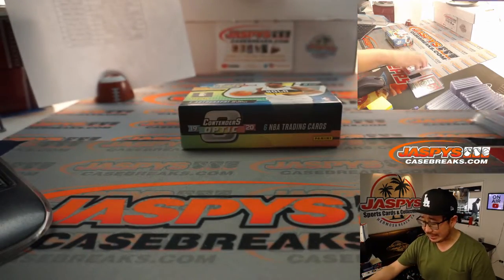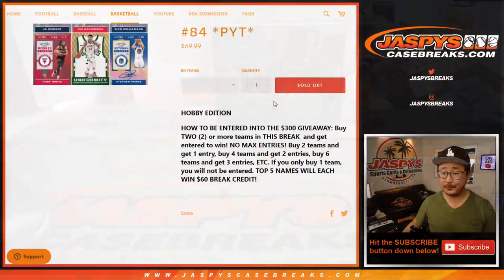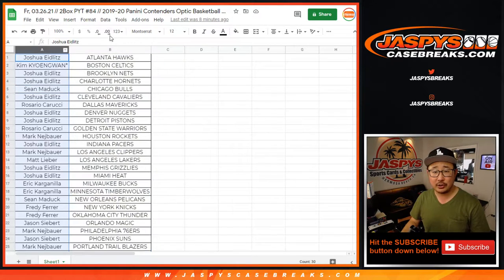I'm Joe for jazpyscasebreaks.com. Thanks for watching. Let's give away a little money. There are the instructions right there: buy at least two teams, you get an entry; four teams, two entries; six teams, three entries, and so on and so forth.